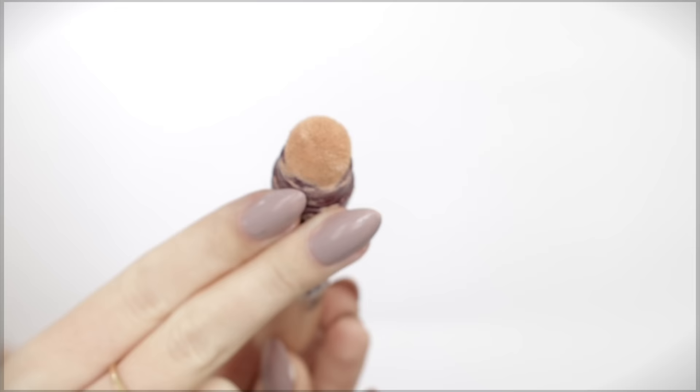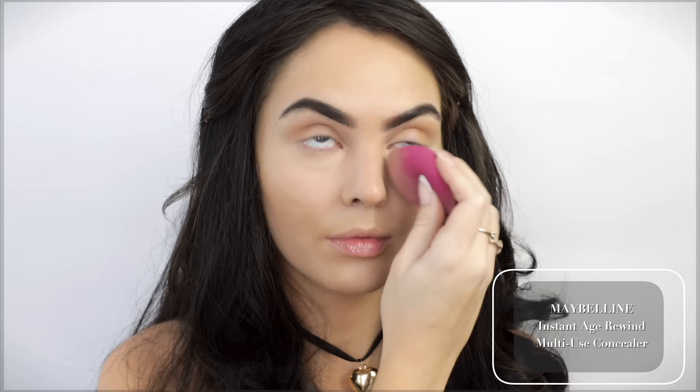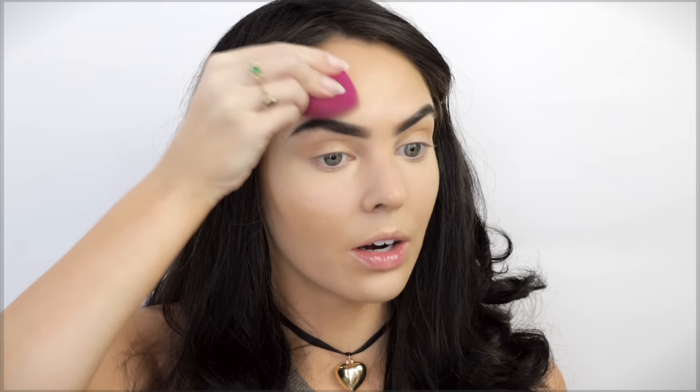Why did blending this out take so long? I really do prefer the Maybelline Magic Eraser Concealer — this one is amazing, it's so much easier to blend out. I added it for some extra brightness, and I wish I'd just used this the whole time. The brows are looking better after a bit of concealer blending.